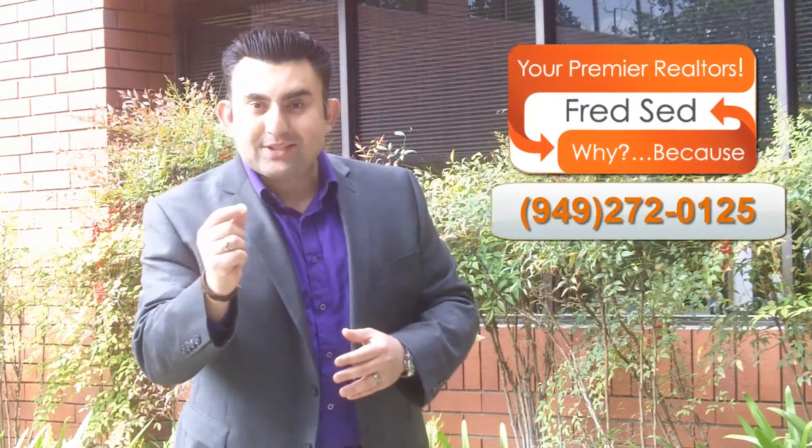Welcome to another edition of Fridays with Fred. My name is Fred Said. Today I'm going to talk about what's the proper way that a listing agent and a seller should pick an offer when selling that home.